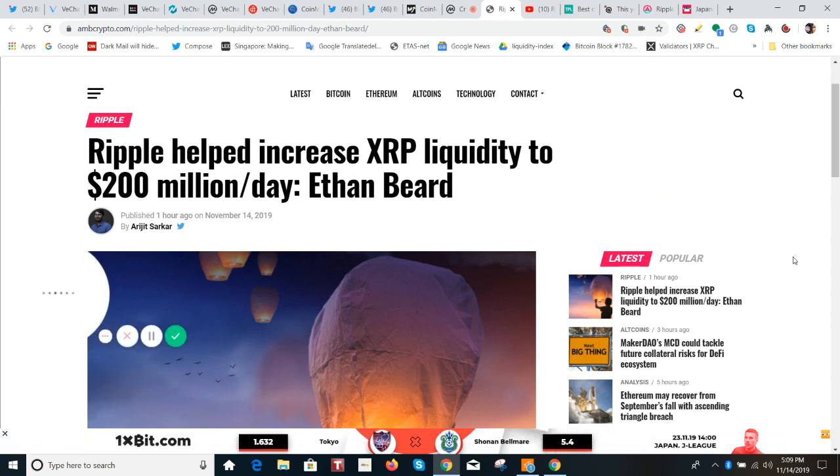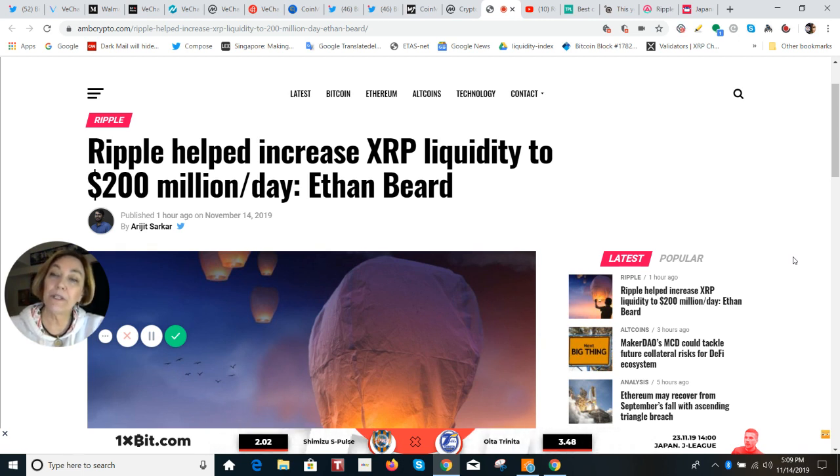Sticking with liquidity, something that just came out today: Ripple has helped increase XRP liquidity to 200 million dollars a day, according to Ethan Baird. Ethan is the senior vice president at Ripple, and he had an interview with Abra's CEO.